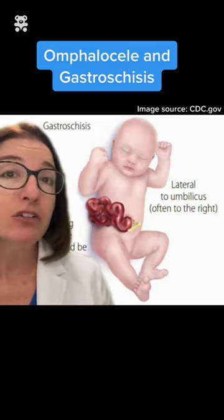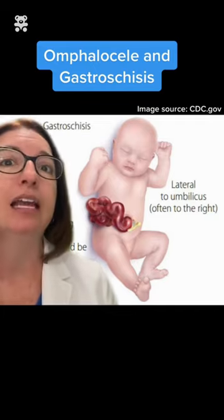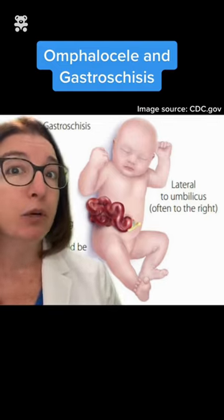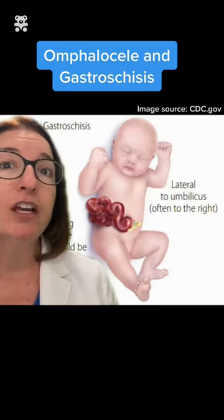Prior to surgery, important nursing care includes placing the lower half of the infant in a clear, sterile plastic bowel bag. This allows for protection, visualization, and decreased moisture and heat loss.